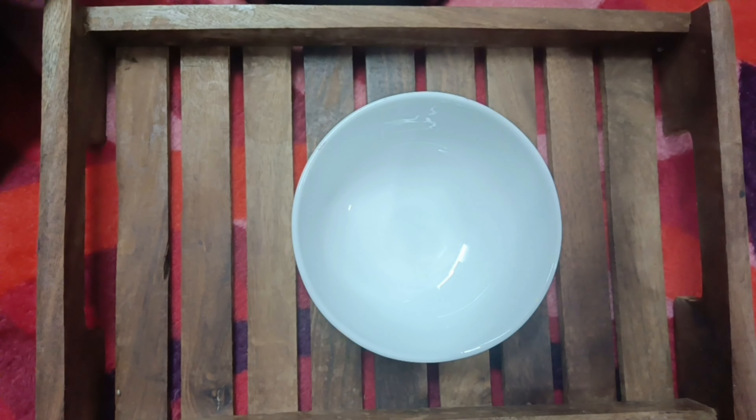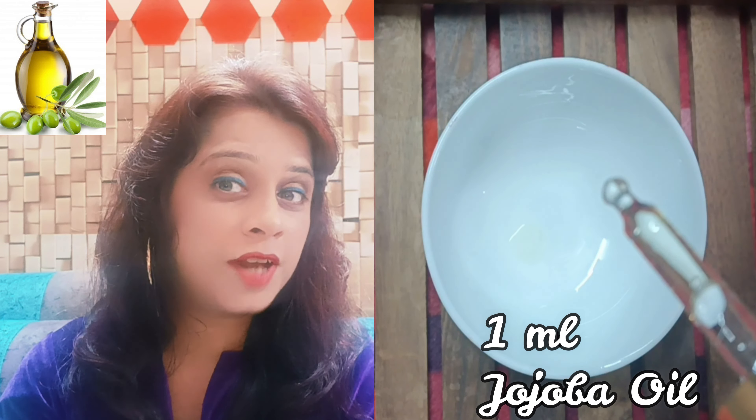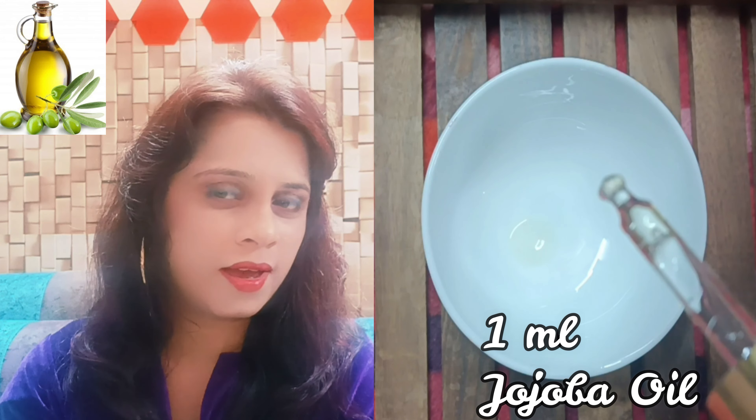First of all, take a container and add 1 ml Jojoba oil. Jojoba oil is rich in vitamin B and vitamin C. This is why it will reduce your skin's aging signs and increase the elasticity of your skin.